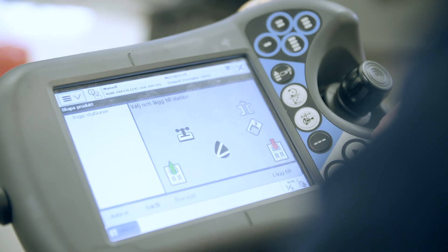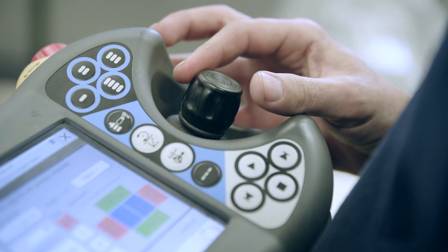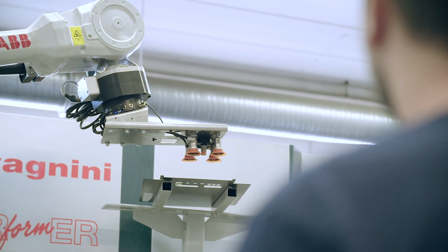One of the big challenges with robots is to program them. What we have done is take easy robot programming to the next level so the operator has full flexibility to choose exactly in which order to operate the different machines in a robot cell.